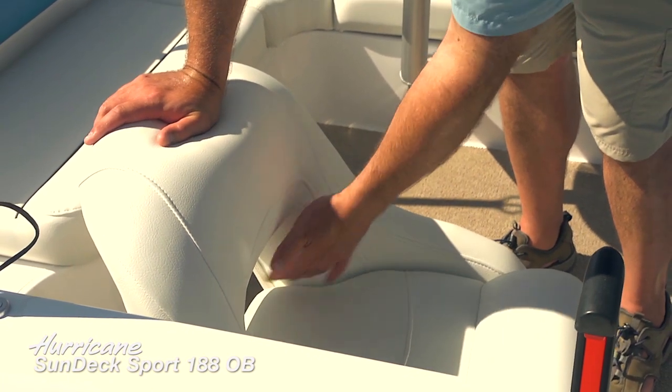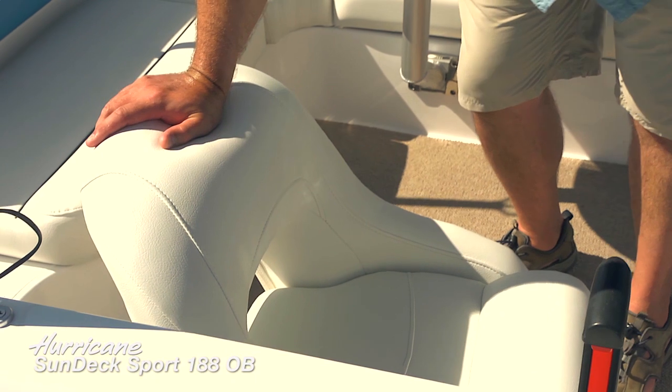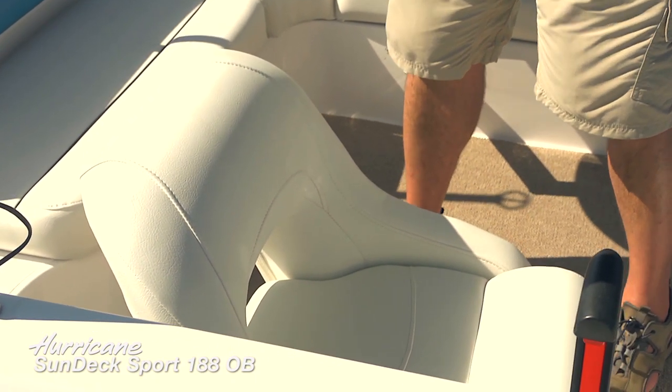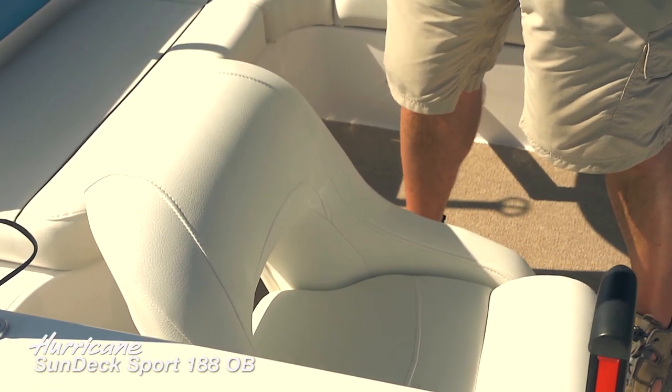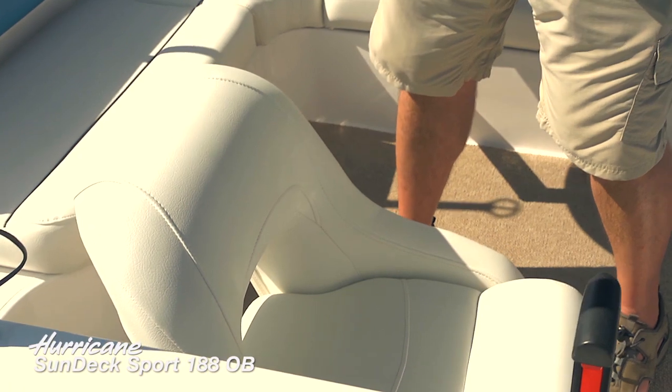Note the back of the captain's chair is somewhat open — they left it open to provide ventilation for the driver. When you're out on the water all day in the summertime, that extra little bit of ventilation will help you stay comfortable all day long.